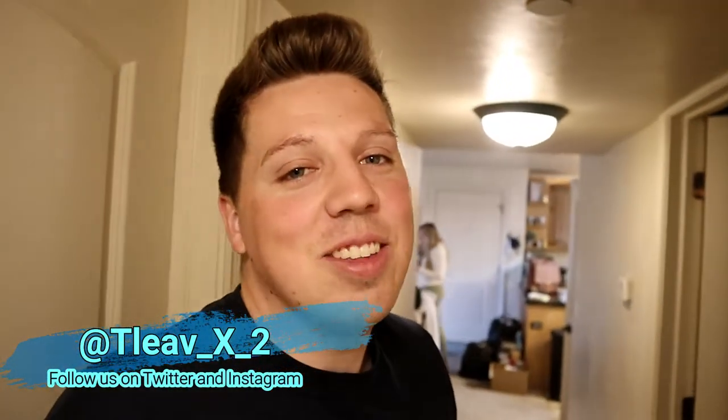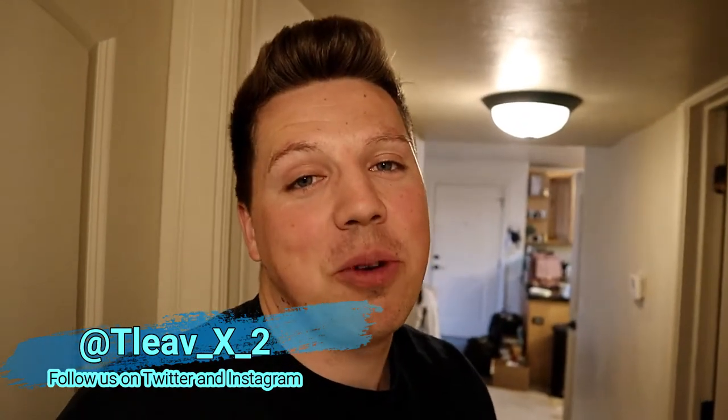What is up, T-Lev x2 family! Guys, we have a super fast, super fun video today. As you guys are well aware, we are big advocates of eating — love food, love everything about it. I think it brings people together, I think it makes you happy. There are so many varieties, obviously.